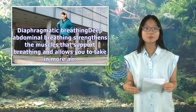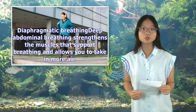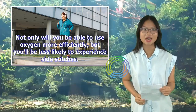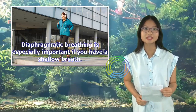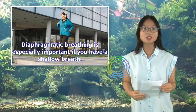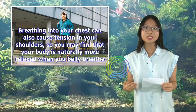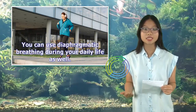Diaphragmatic breathing: Deep abdominal breathing strengthens the muscles that support breathing and allows you to take in more air. Not only will you be able to use oxygen more efficiently, but you will be less likely to experience side stitches. Diaphragmatic breathing is especially important if you have a shallow breath. Breathing into your chest can also cause tension in your shoulders, so you may find that your body is naturally more relaxed when you belly breathe. You can use diaphragmatic breathing during your daily life as well.